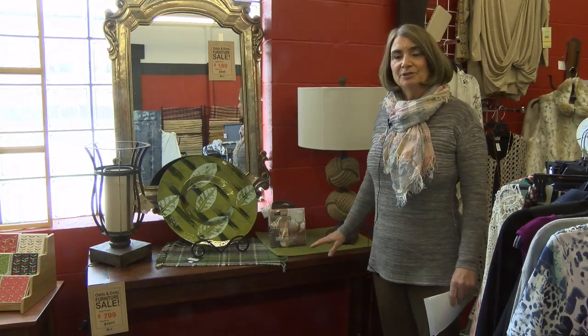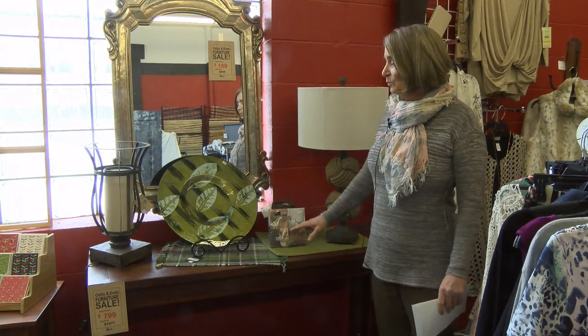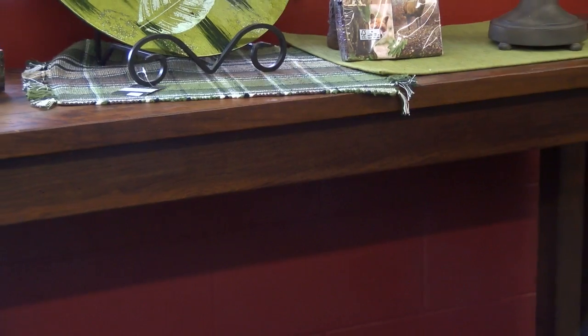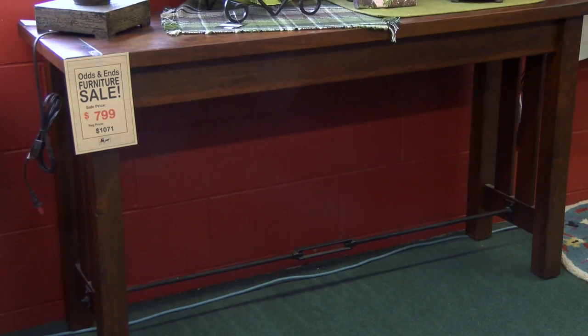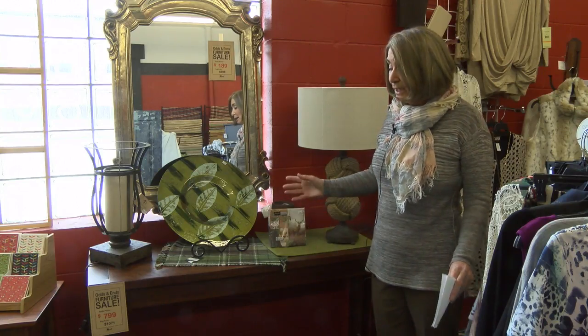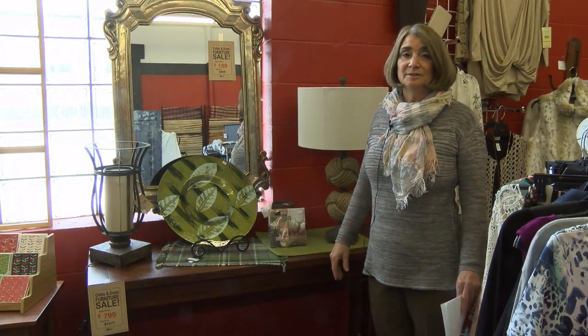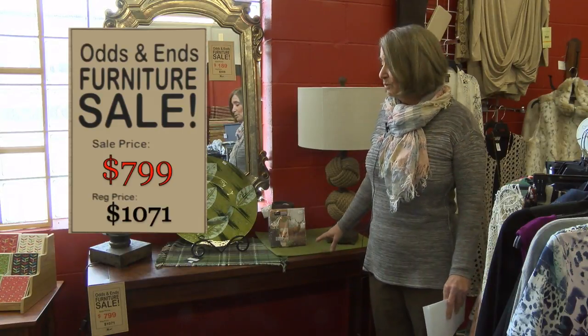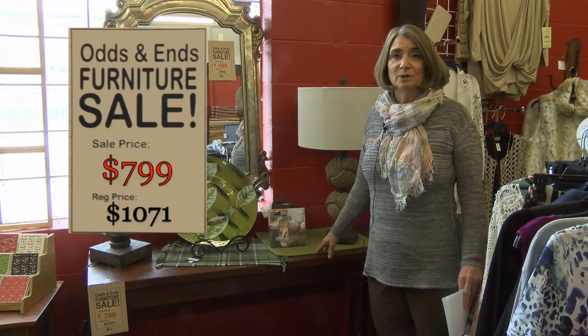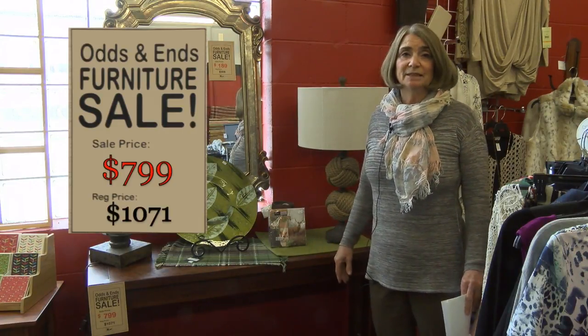This is a rustic cherry sofa table with a distressed look on the top and a little bit of the industrial element down below — something brand new in the design world. This one will be on our odds and ends sale. It was originally $1,071 and will be on sale for $799.